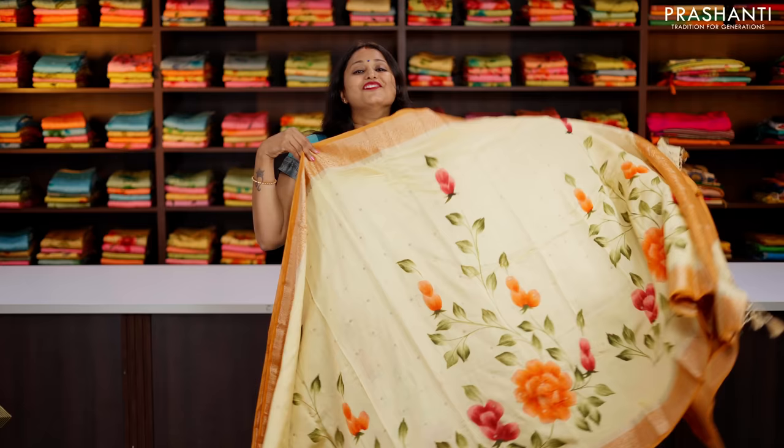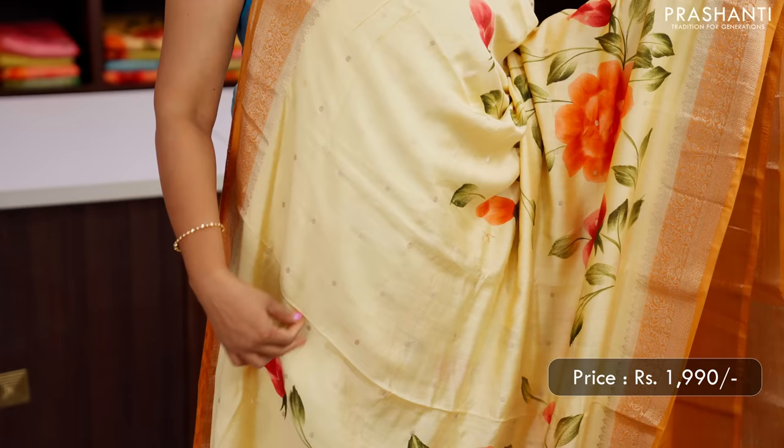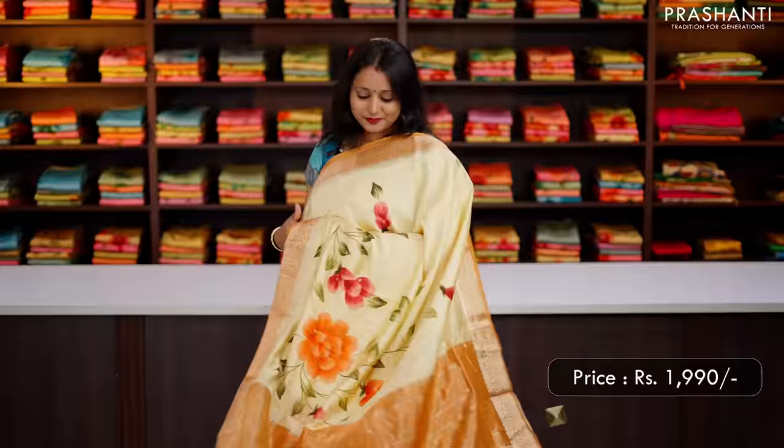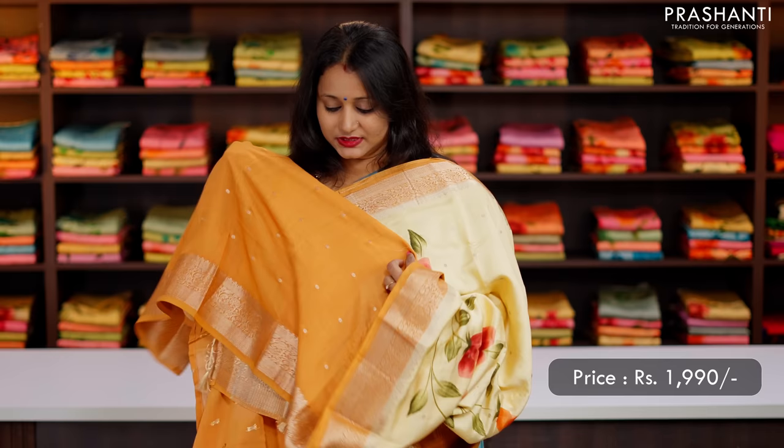First one for today is this lovely shade of yellow with mustard combination. This has got contrast zari woven borders on either sides with very pretty and simple zari buttas woven throughout the body with hand-painted floral design that runs along the body. That's the pallu, zari lined pallu with tassel stand. And this has got a contrast blouse with simple zari woven buttas, priced at ₹1,990.